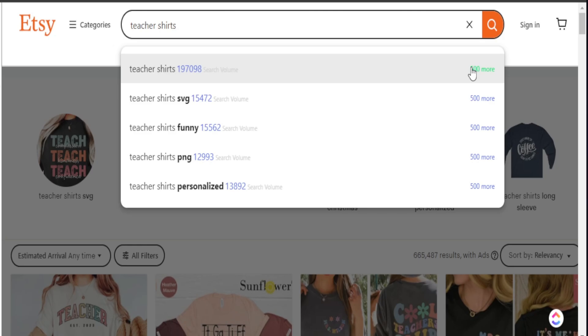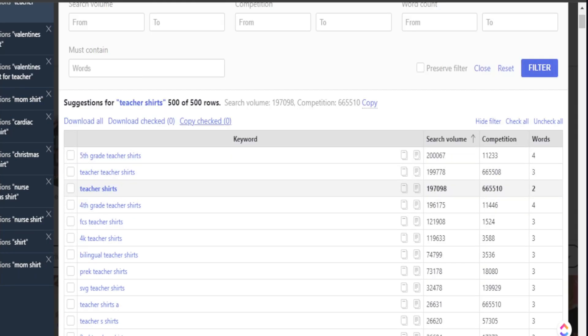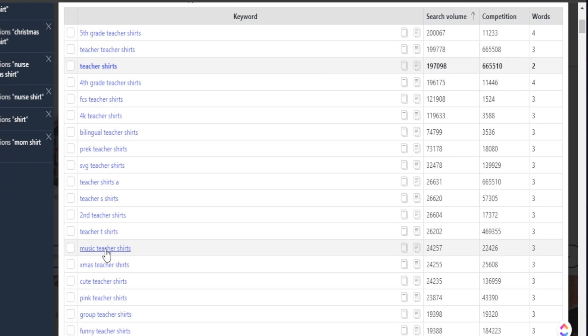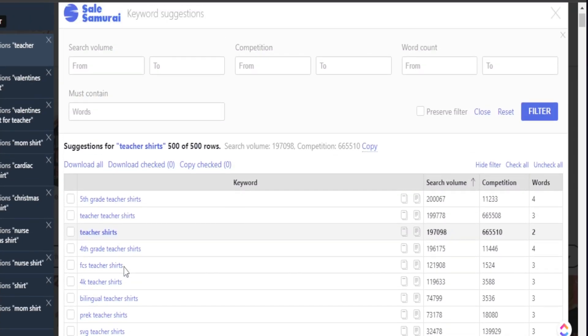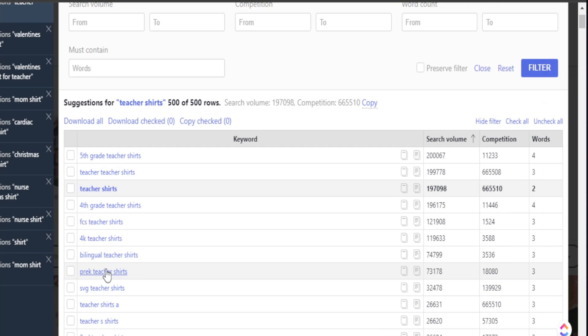If I move over to the right-hand side and click the 'more' button, you can see there are 500 possible search phrases and possible niches we can create for regarding our main topic, teacher shirts. Sell Samurai has provided 500 additional keywords we can target, and these keywords might even be possible niches we can create products for. I'd like to look at the right-hand side for search volume and competition — I want search volume to be relatively high but competition to be low, so it's easier for me to rank on Etsy.